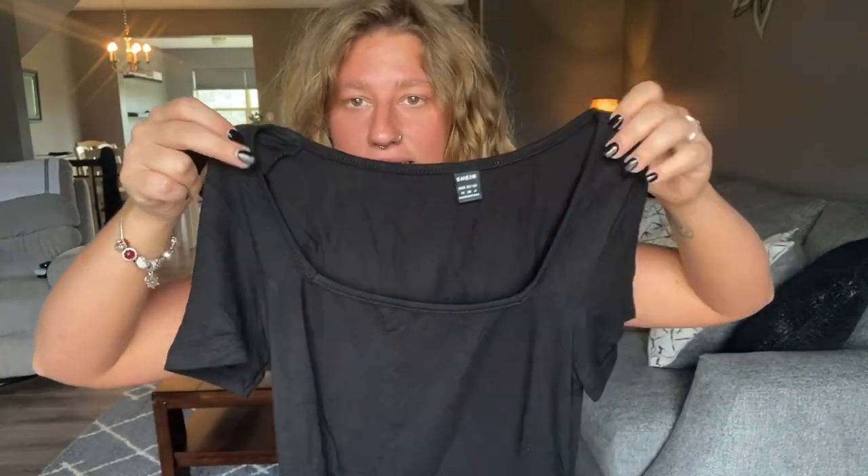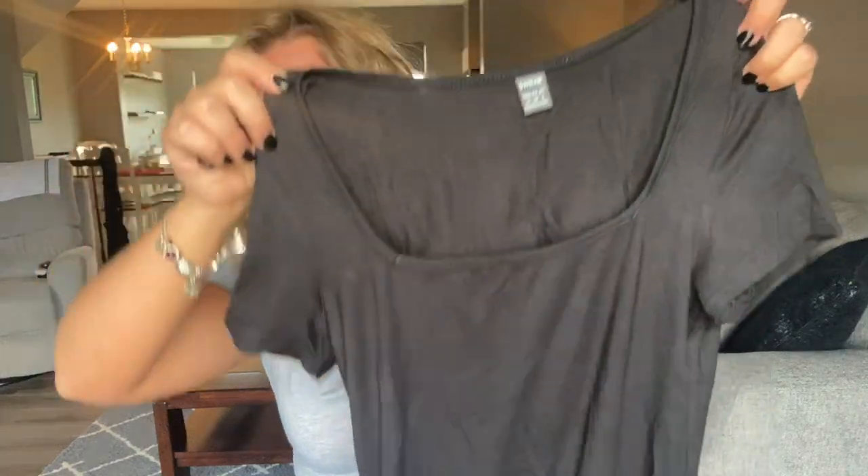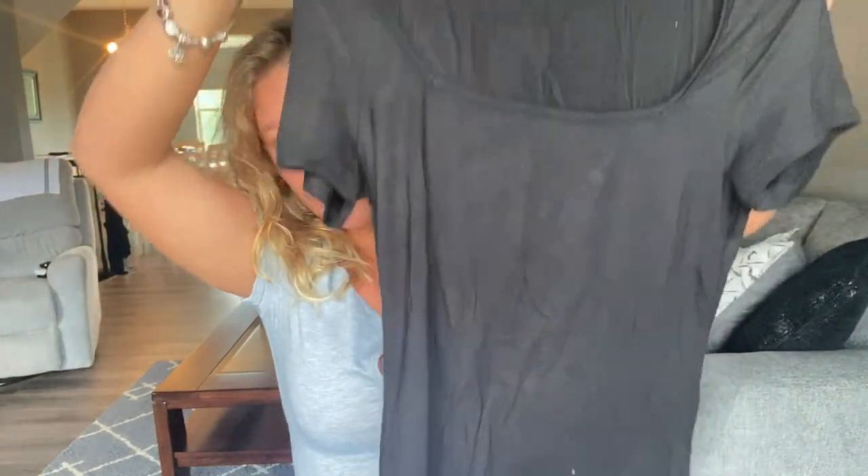The next shirt I have is just this simple black shirt. It kind of has a U-shape at the front — so it's not oval and it's not a collared shirt, it's just kind of like a deep U. It's really cute, it's kind of shorter but not cropped. It's just black, so you can never go wrong with a black top.